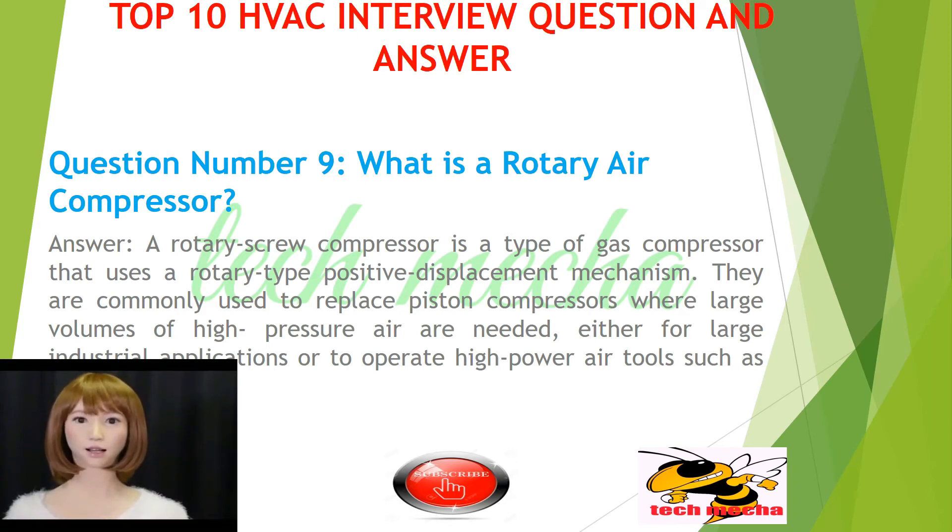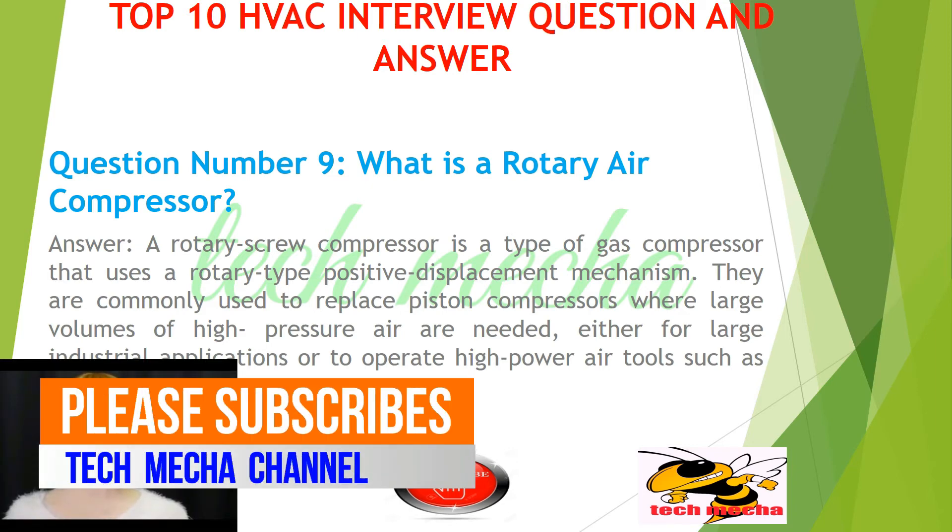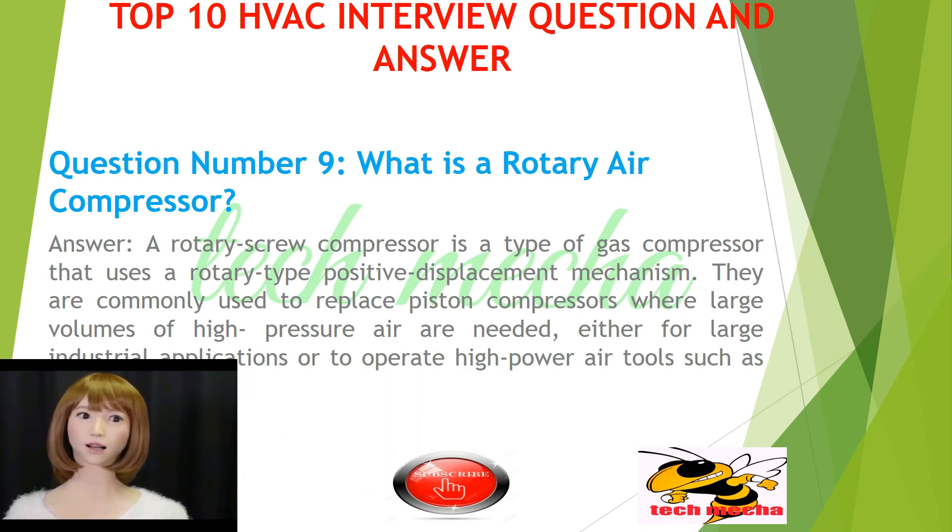Question number 9: What is a rotary air compressor? A rotary screw compressor is a type of gas compressor that uses a rotary-type positive displacement mechanism. They are commonly used to replace piston compressors where large volumes of high-pressure air are needed, either for large industrial applications or to operate high-power air tools such as jackhammers.